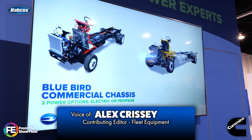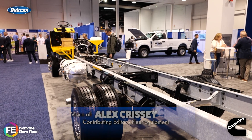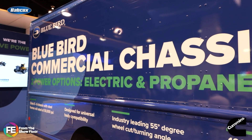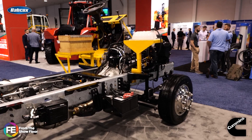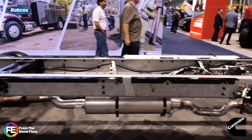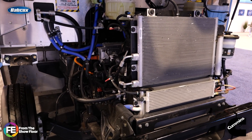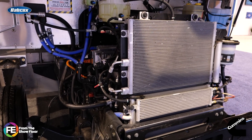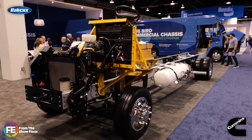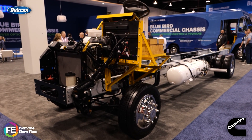Bluebird recently announced two new commercial vehicle platforms showcased at ACT Expo: a propane-powered strip chassis and an all-electric step van. Both are Class 5 to 6 with a GVWR up to 23,000 pounds. The propane chassis uses Ford's 7.3-liter V8, integrated by Roush Cleantech into a low-emission powertrain. The electric step van features a 140-kilowatt-hour battery for up to 130 miles of range, plus driver assist systems like Hill Hold and Electric Creep. Both platforms offer a 55-degree wheel cut for tight turns. Production will begin in 2026.